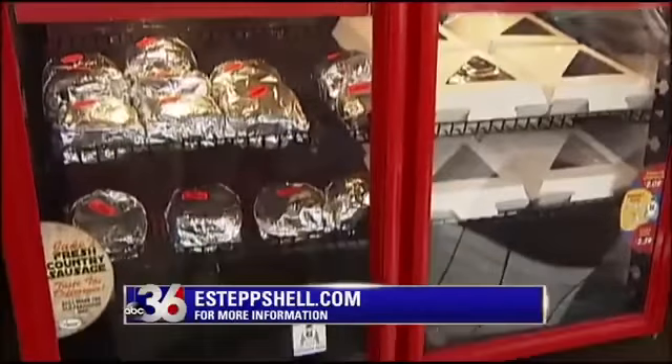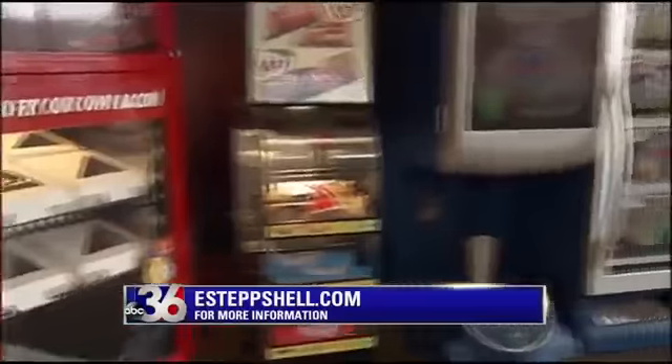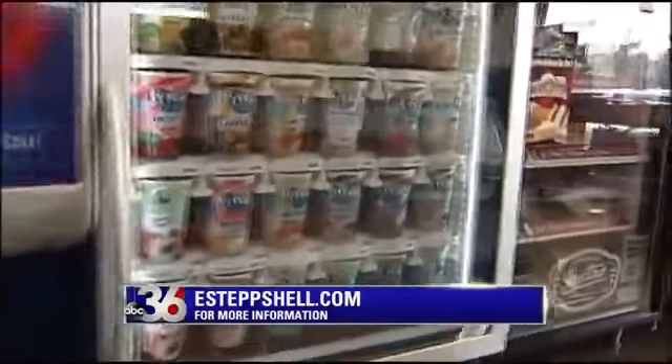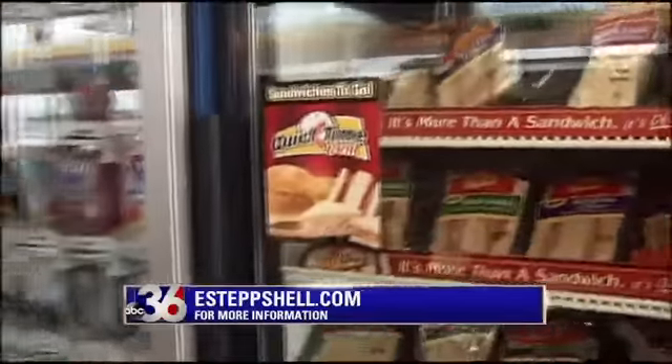We do that fresh every morning and we try to prepare lunch by about 9:30 to 10 o'clock for our lunch crowd. We've changed some ingredients and added some different products, and it's really taken off. About two or three times a year we try to bring in new things to see if the customer likes it, and it's been really successful.